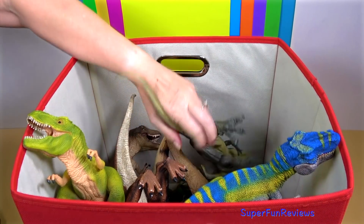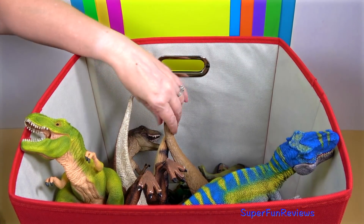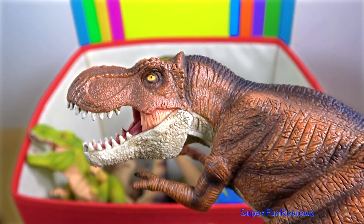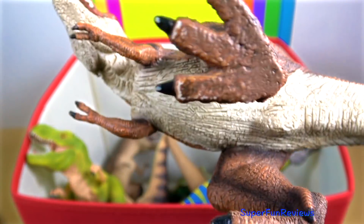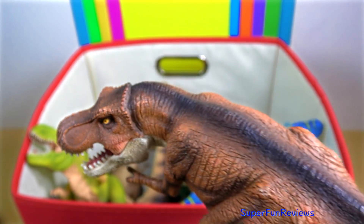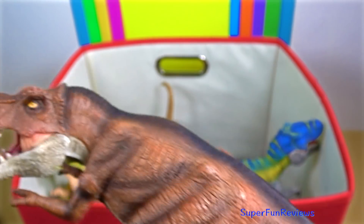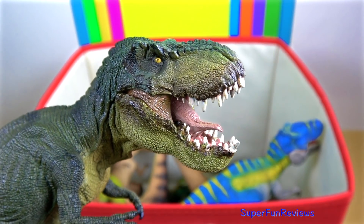Relative to its large and powerful hind limbs, the forelimbs were short but unusually powerful for their size and had two clawed digits. The most complete specimen measures up to 12.3 metres, which is 40 feet in length, and up to 3.66 metres, which is 12 feet tall at the hips, and is estimated to weigh between 8.4 tonnes and 14 tonnes when alive. Although other theropods rivalled or exceeded Tyrannosaurus rex in size, it is still among the largest known land predators and is estimated to have exerted the largest bite force among all terrestrial animals.